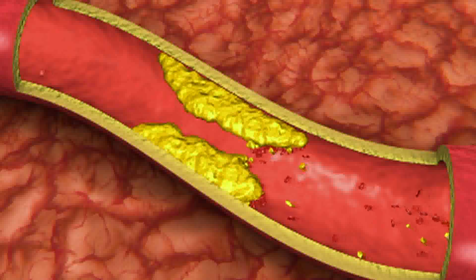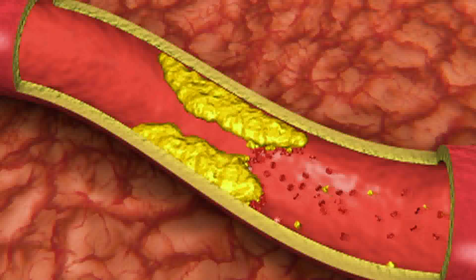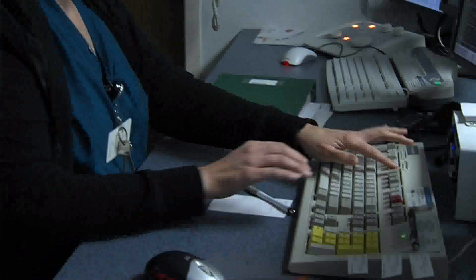Blockage of coronary arteries represents buildup of cholesterol-laden plaque in the coronary arteries that serve blood to the heart muscle, promoted by elevated cholesterol, but also high blood pressure, diabetes, and tobacco use.